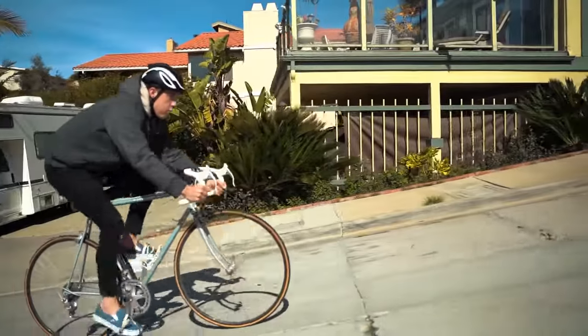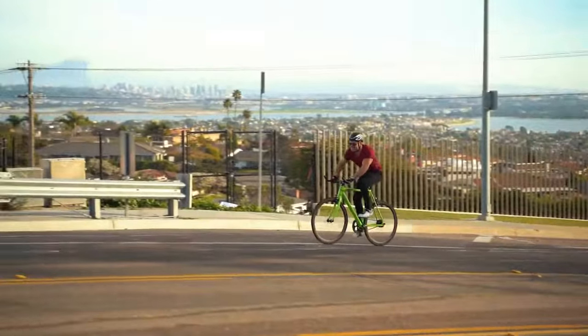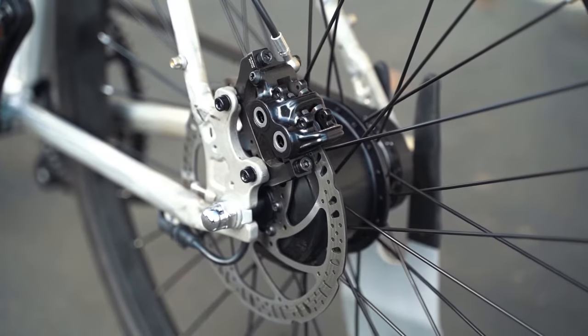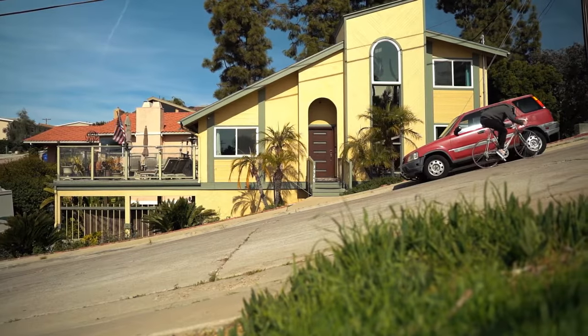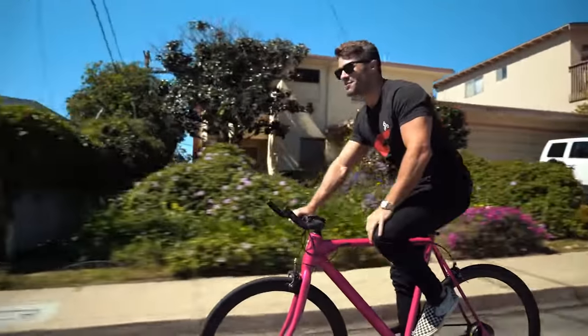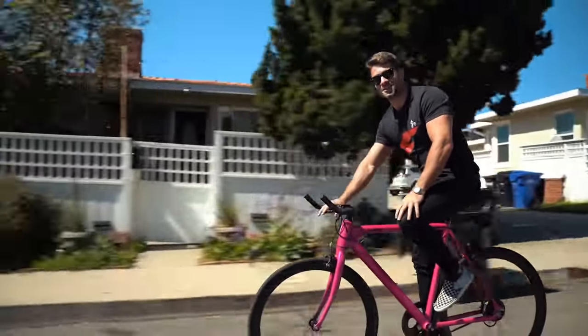Traditional bikes are limited by your own pedal power, making hills and high speeds challenging. That's why we gave the Baby Maker a powerful motor discreetly placed in the rear wheel — tackle hills with ease and get there in record time, all without breaking a sweat. Want to get to work fast and fresh? Put it in level five and let your Baby Maker do the work. Want some exercise? Put it in level zero and it's all you, baby.